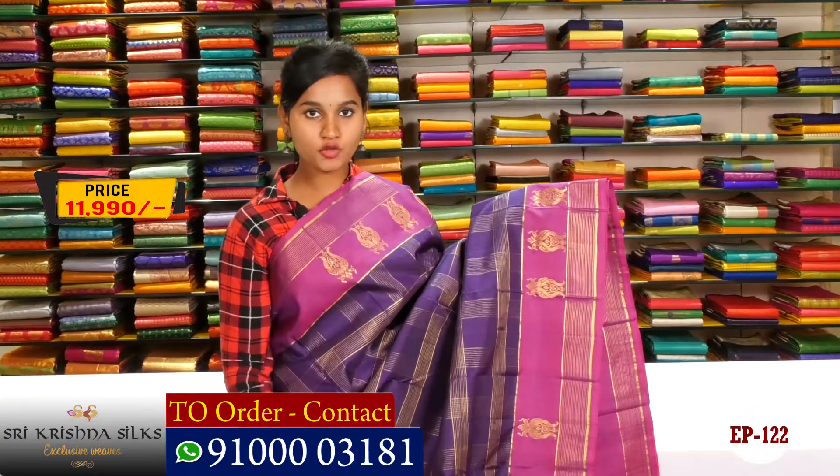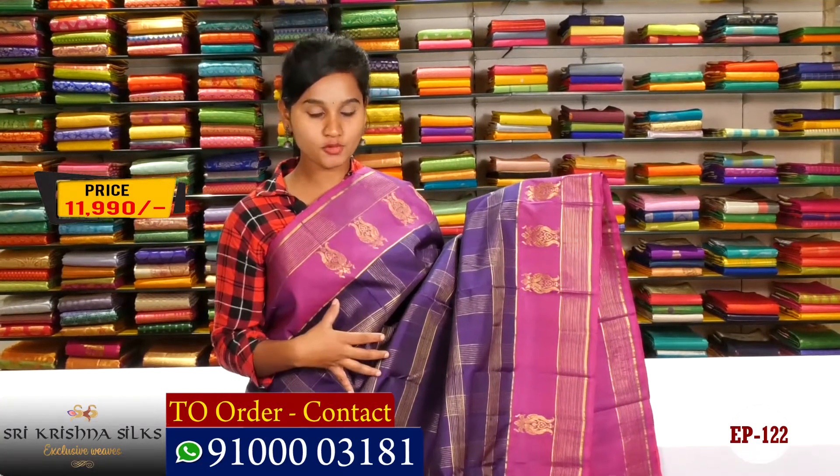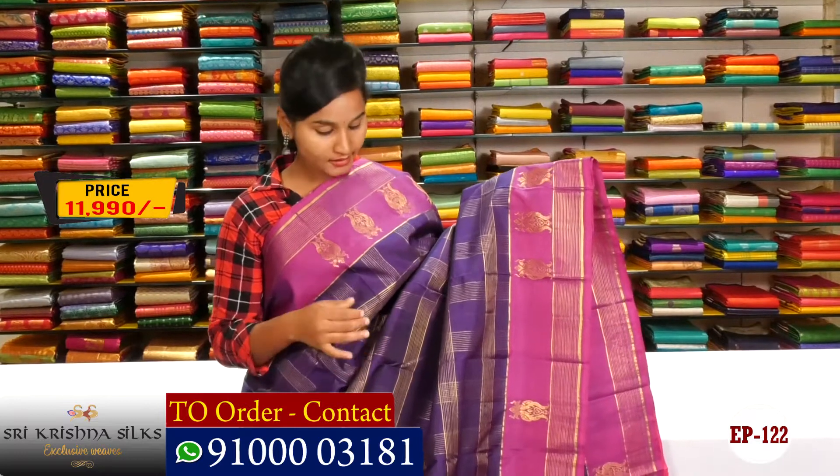Hi Friends, welcome to Shri Krishna Silk's. We are going to look at a soft silk saree in a brinjal and navy blue combination.